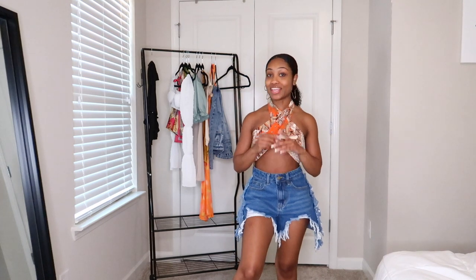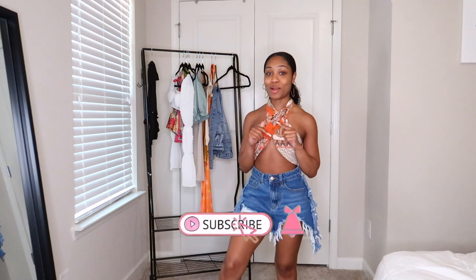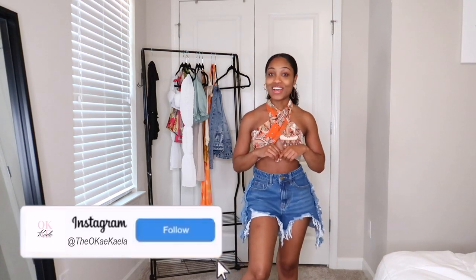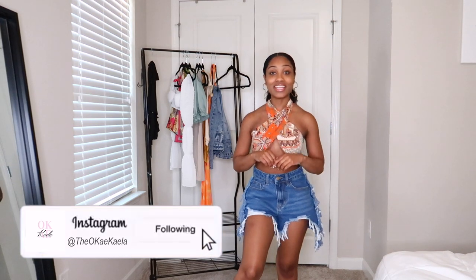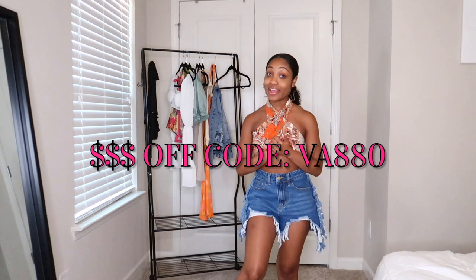Hey loves, welcome to my channel! My name is Kayla, and if you are a lover of natural hair, fashion, beauty, and lifestyle, make sure you guys hit that subscribe button for more videos to come and follow me on Instagram at theokkayla. So today's Shein haul — this is a Shein vacay mode inspired haul with some cute pieces.